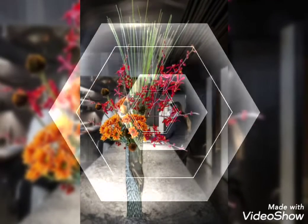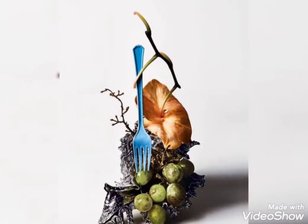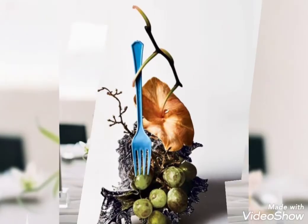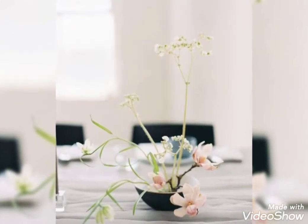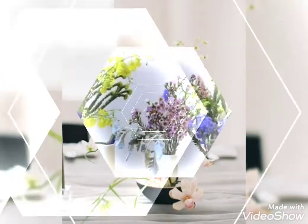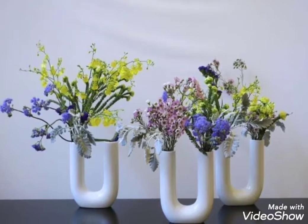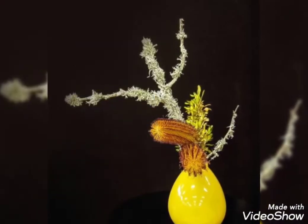Hey guys, welcome back to my channel. I hope you all are fine and doing great. In my today's video, I'm going to show you some most beautiful, trendy, and adorable collection of flower decorations. These are the stunning and perfect flower decoration ideas that you're watching in my today's video. I hope you are enjoying watching this video — watch till the end because there are so many amazing ideas.